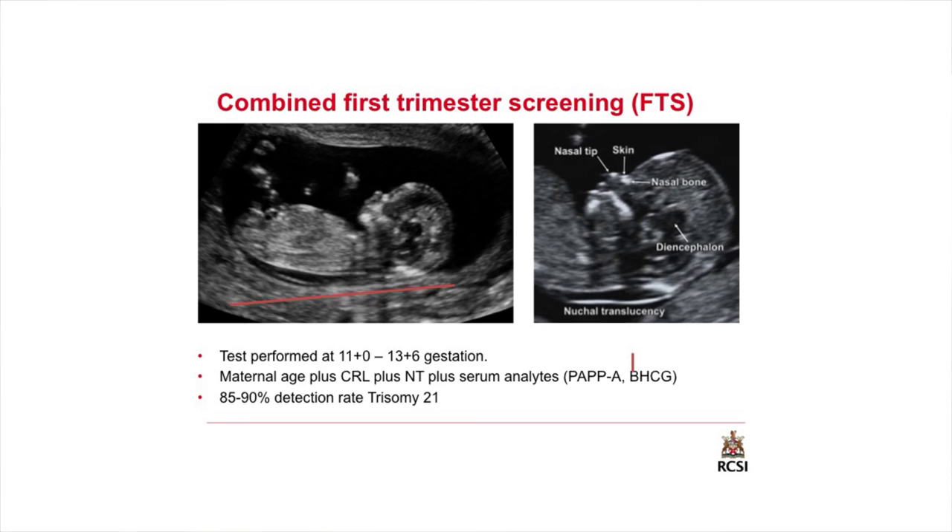For genetic testing and screening, one option is the first trimester scan, performed between 11 and 14 weeks gestation. You measure the length of the baby from head to bottom, look at the thickness of the back of the baby's neck, and combine that with blood parameters to assess the risk of common chromosomal abnormalities — trisomy 21, trisomy 18, and trisomy 13. The detection rate is almost 90 percent.